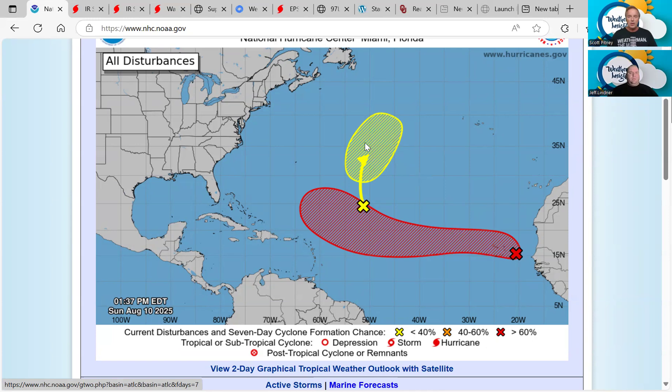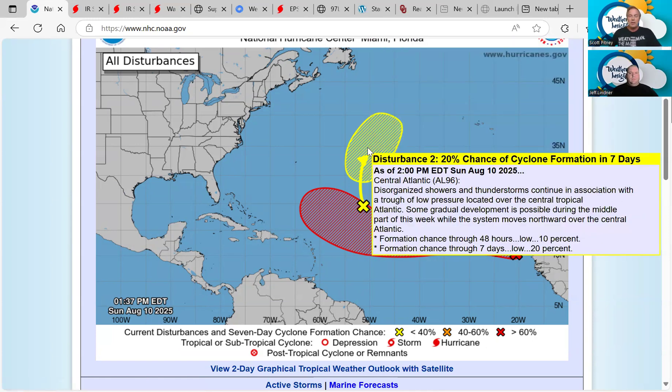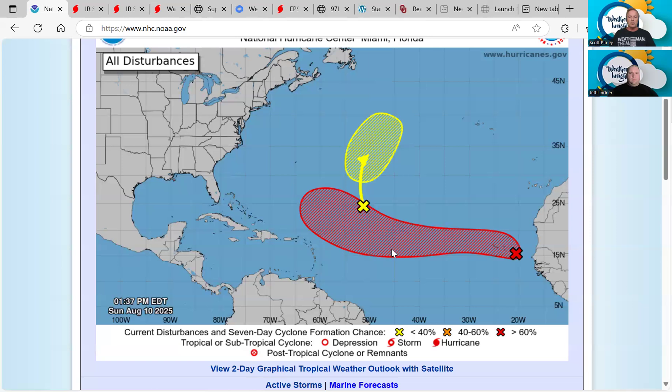We've got disturbance number two there in the yellow hatched area with a 20% chance of development. This is basically going to be a fish storm as it drifts off to the north-northeast very slowly. But the one that we're paying attention to is disturbance number one.